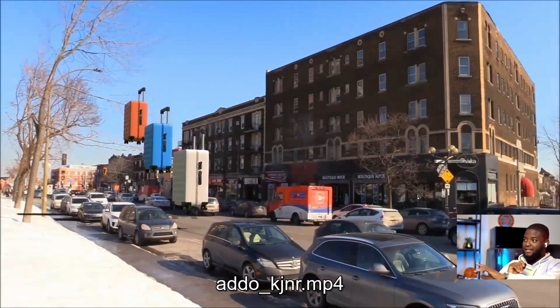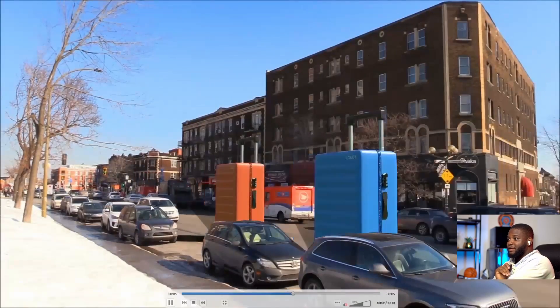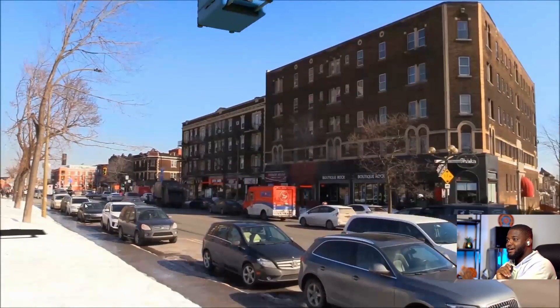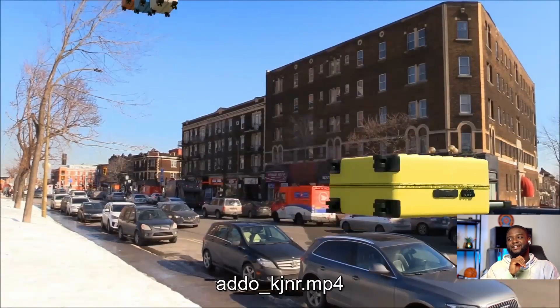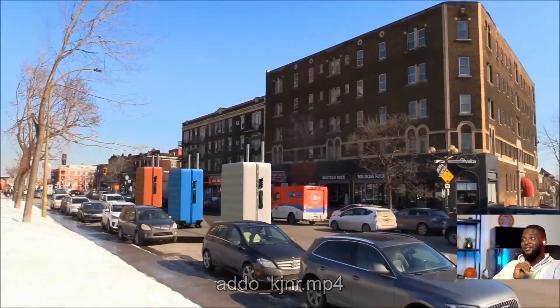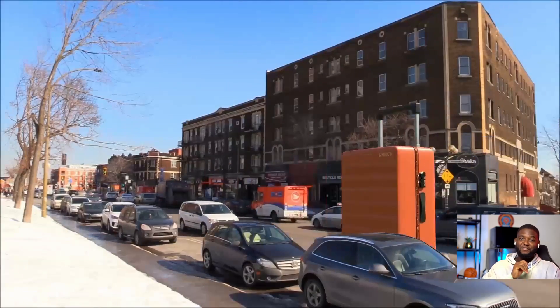That would have been really cool. If you just get CG cars — 1, 2, 3, 4, 5, 6 cars — so when the shadow comes in it covers the cars, that would have improved it a lot. But still, the concept is really nice. Thank you so much for participating in the challenge.